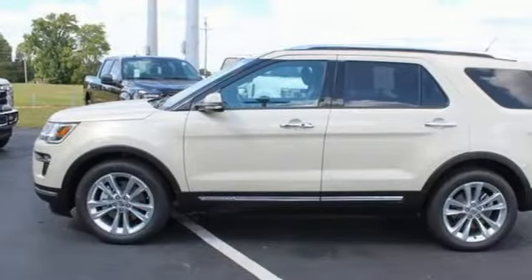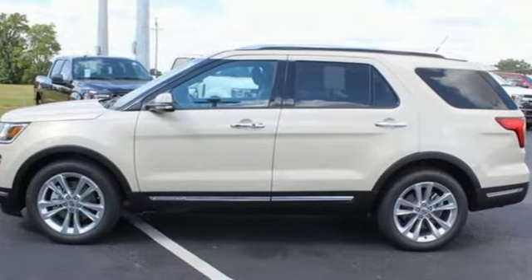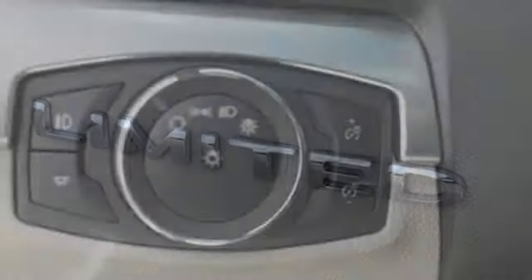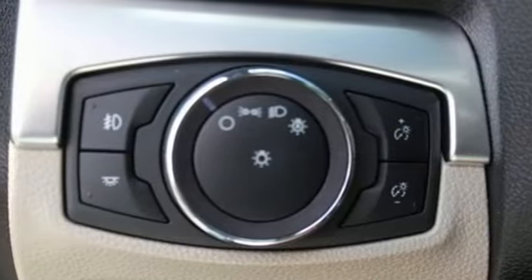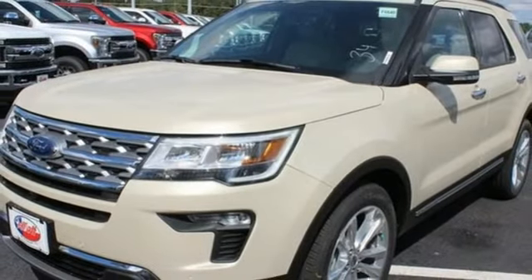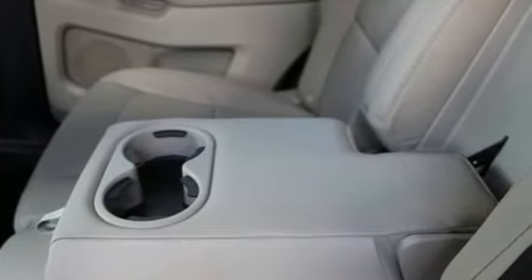It comes with the features you need, and better yet: intercooled turbo inline 4-cylinder engine, heated steering wheel, streaming audio, configurable instrument gauges, dual zone climate control, power heated mirrors, external memory control, hands-free lift gate, doors and push-button start proximity key, and heated and ventilated leather bucket seats.